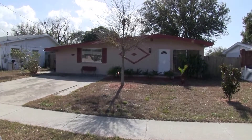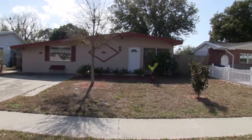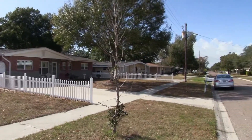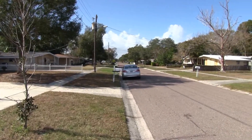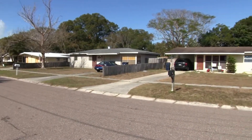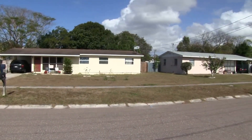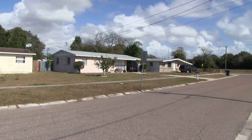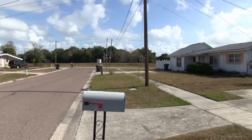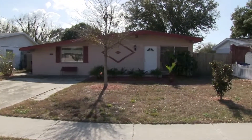Hello, today we're at 4402 West Ohio Avenue and this home is in the Gandy Gardens area of South Tampa, which is south of Gandy just off Manhattan Avenue. This home is very convenient to MacDill Air Force Base, all South Tampa has to offer, the bridge off Gandy Boulevard over to Pinellas County, St. Petersburg, Clearwater, and the Pinellas Suncoast beaches. It's a nice quiet neighborhood — let's go in and have a look.